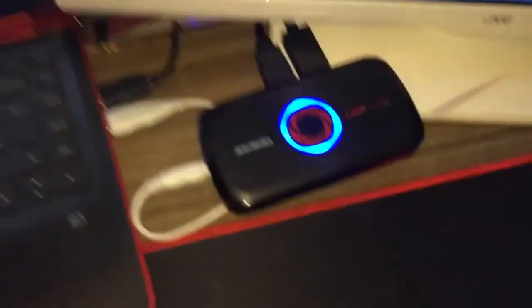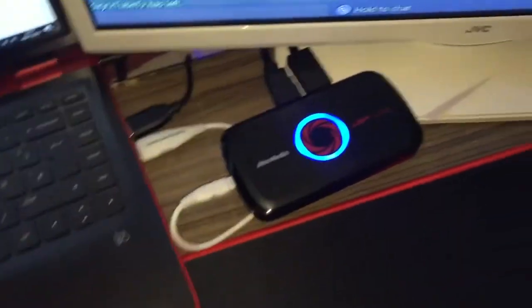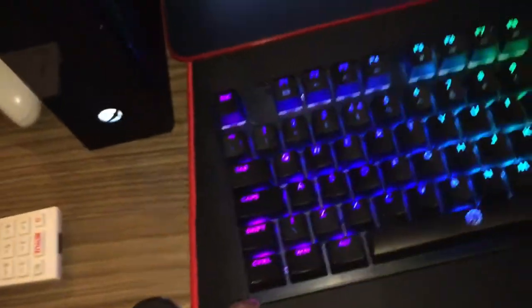The link will be in the description below. This is my capture card which I use to capture, record and stream. My mouse is a Logitech G203 — very nice, and not that cheap. It was like 20 pounds. The keyboard was 40 pounds.